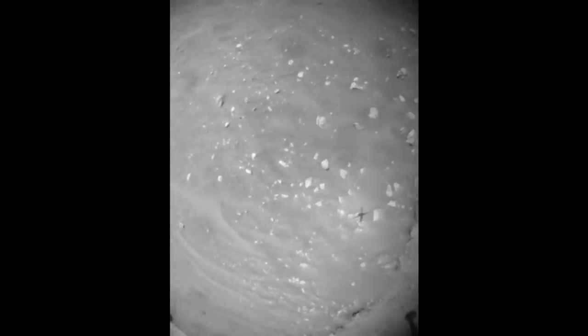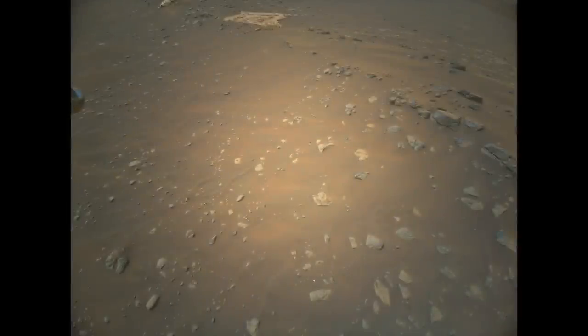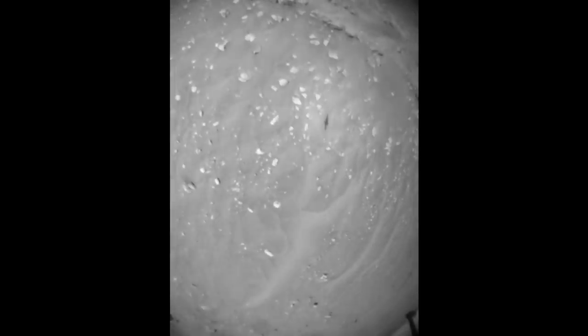Ingenuity reached the first corner of the flight path and shot a color image about halfway through its rotation. Then it finished the 90-degree turn and resumed the sideways flying. Here's the closest view it got of the parachute.